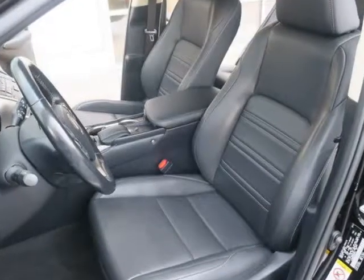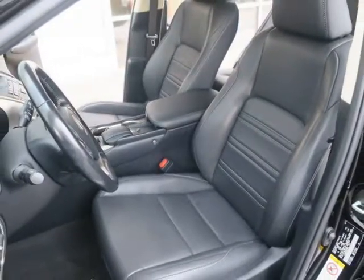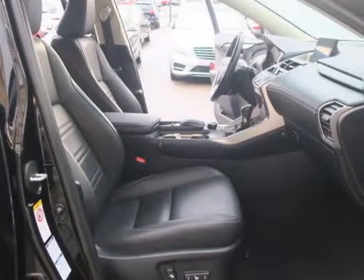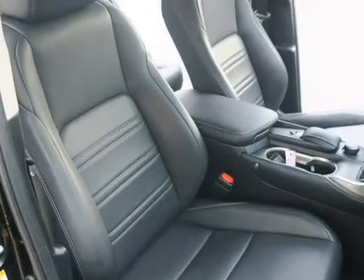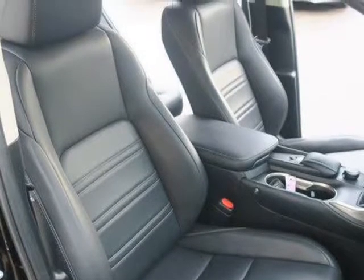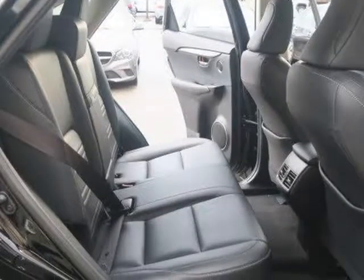A 7-inch display screen, a rear-view camera, Bluetooth phone and audio connectivity, display audio electronics interface, and an 8-speaker sound system with a CD player, HD radio, satellite radio, an auxiliary audio jack, and a USB iPod interface.